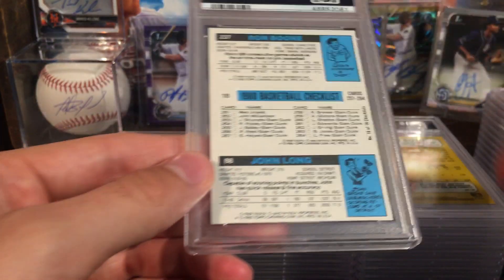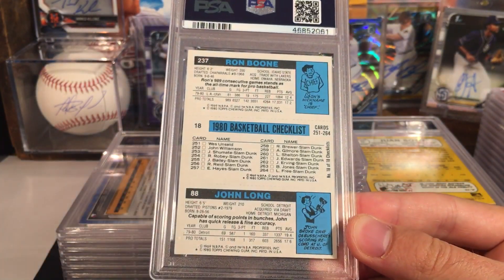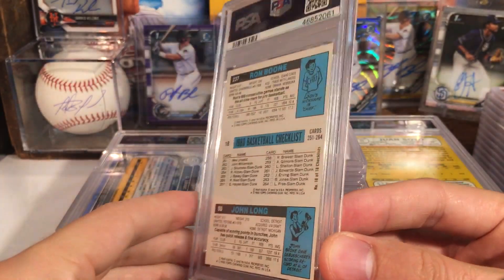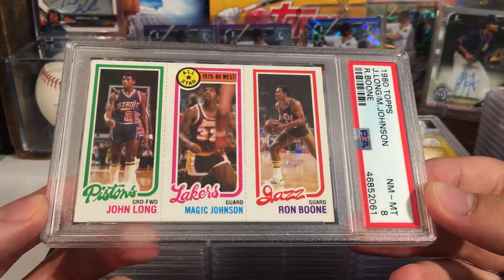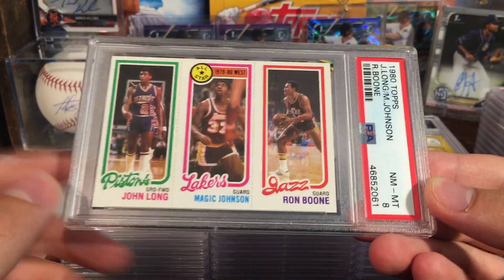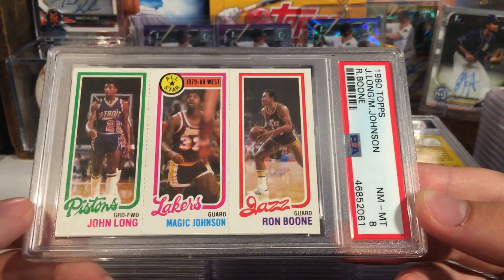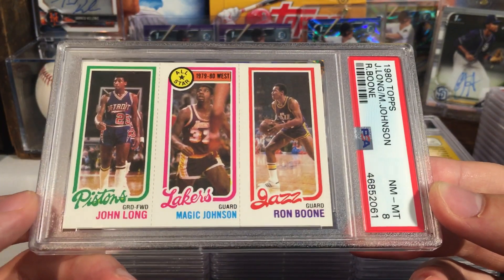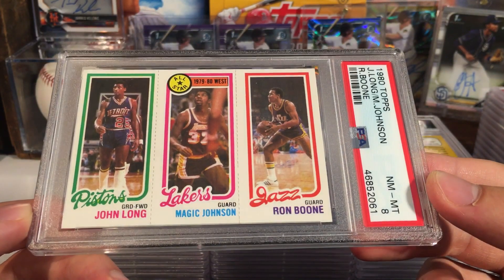Here's some vintage basketball — I think this one is the Magic Johnson rookie. Ooh, an 8 — that's actually really nice. This is not the one with the Larry Bird on it — the Larry Bird one I think sells for tons of money. But this one is an 8. I honestly don't know how much it is, but a very cool card — Magic Johnson along with the other two dudes.